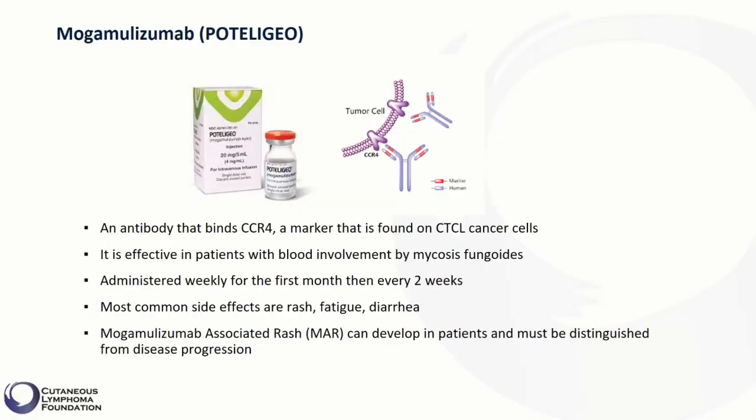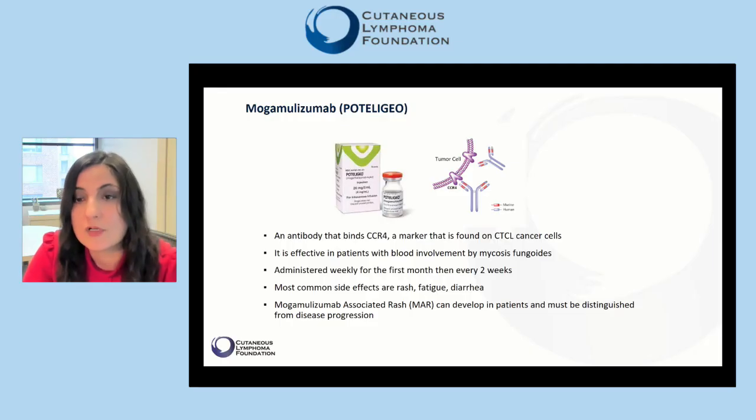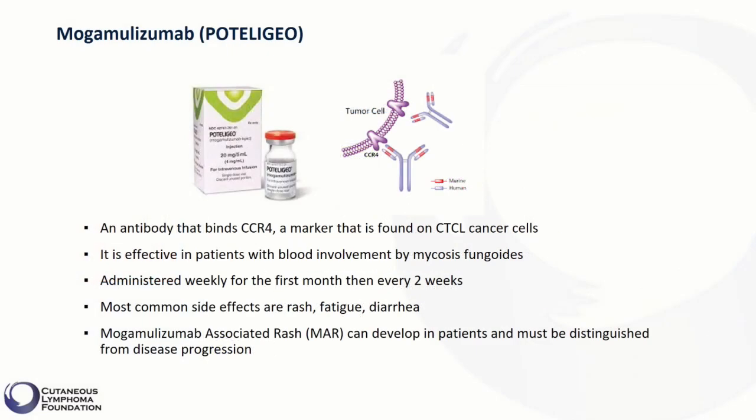Now we will talk about anti-cancer drugs that need to be administered in infusion centers. A new treatment recently approved by the FDA for relapsed or refractory mycosis fungoides or Sézary syndrome is mogamolizumab. Mogamolizumab is an antibody that binds CCR4, a protein marker found on the surface of CTCL cancer cells.